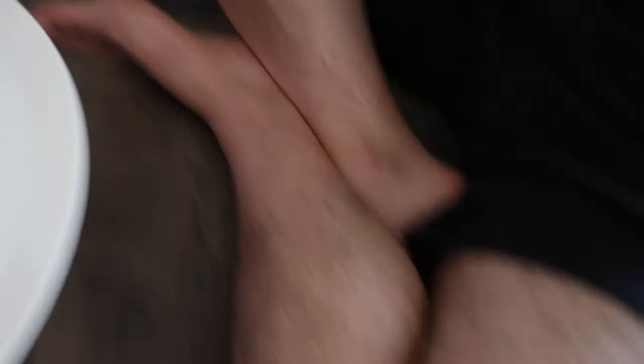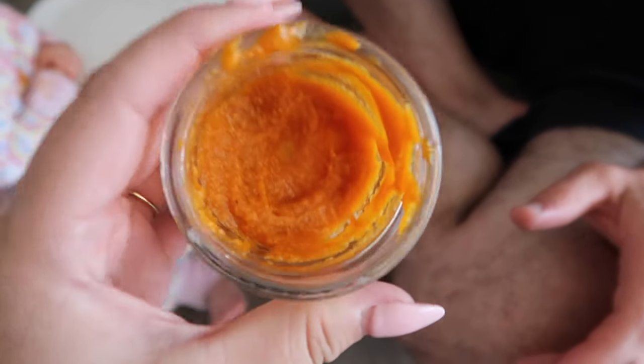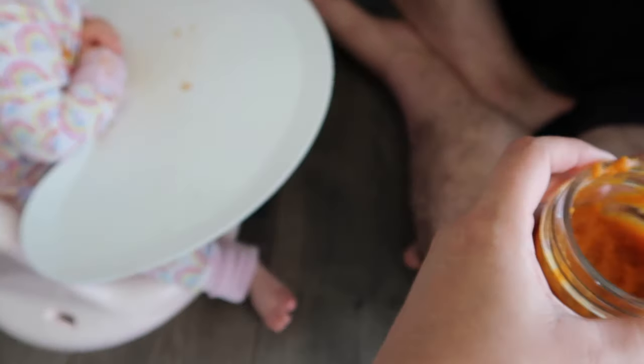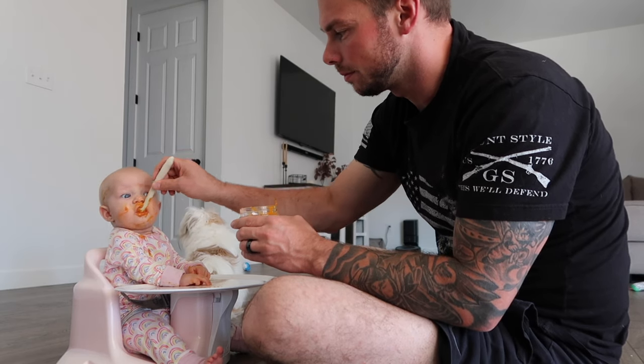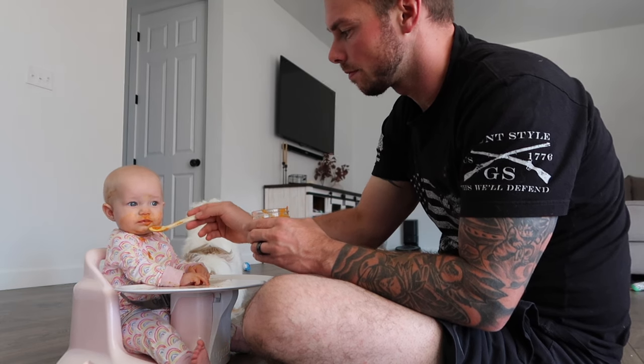Navy's having carrots, cinnamon, and nutmeg, and I added a little bit of her oatmeal cereal because she refuses to eat it normally with breast milk, so I sneak it into her purees.